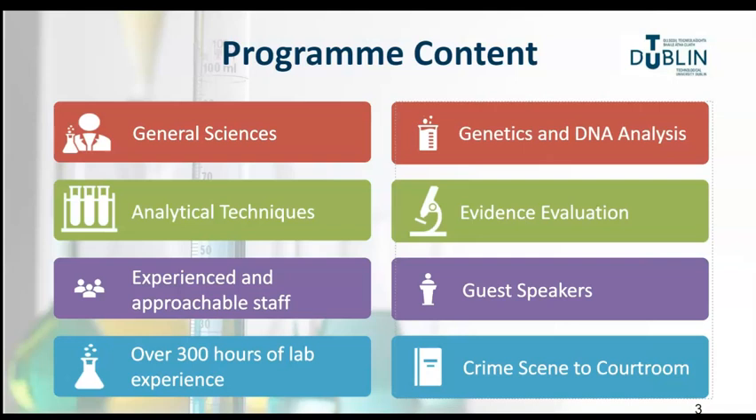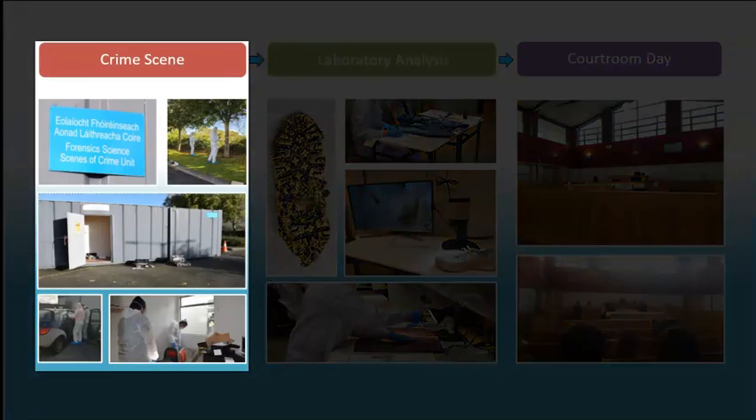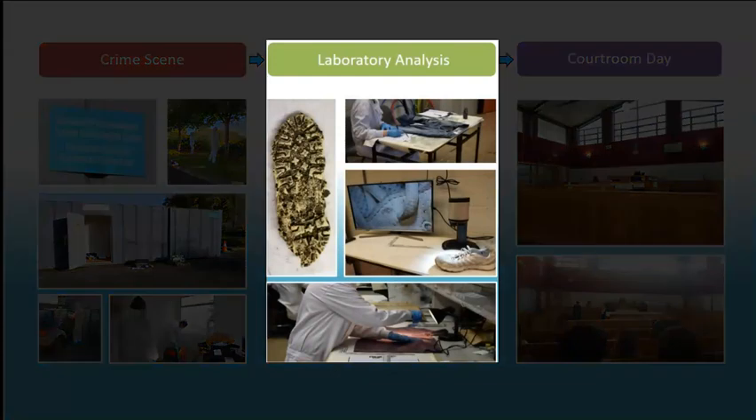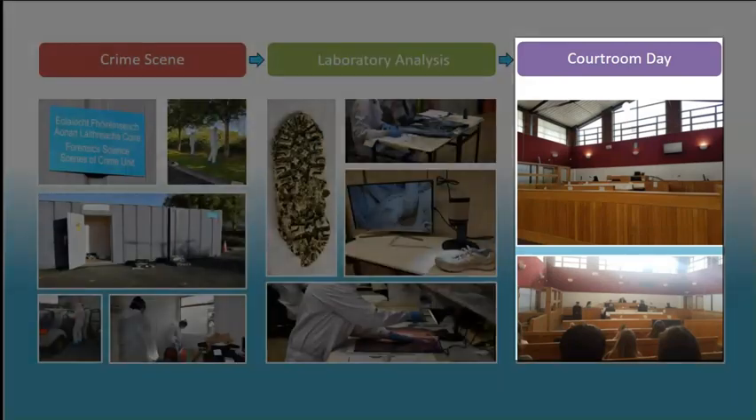At the end of the programme, students will have over 300 hours of strong hands-on laboratory experience, a skill desired and highly valued by prospective employers. In year four, you will experience various mock crime scenes as a scene of crime officer. The evidence collected at the scenes will then be analysed in the laboratory, and the interpretation and evaluation of this evidence will be scrutinised in a mock courtroom scenario where you may be called upon to act as an expert witness.